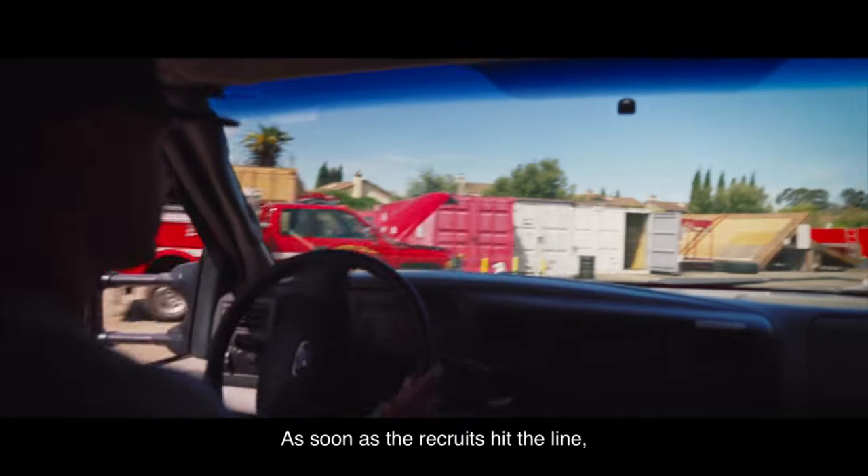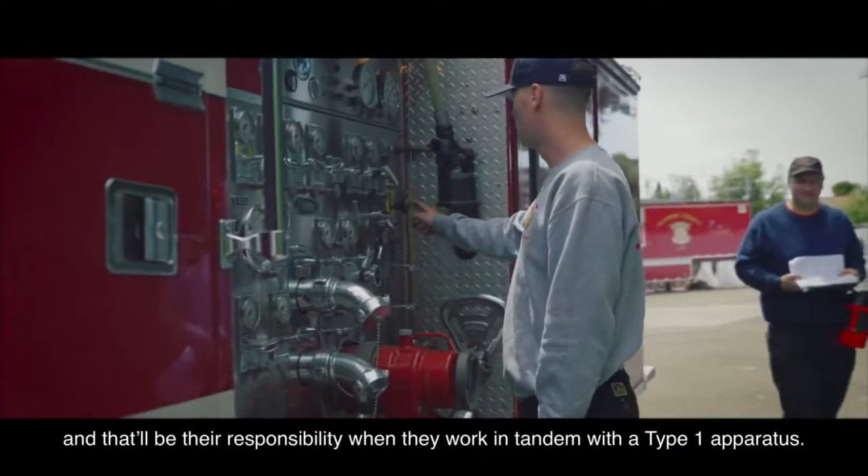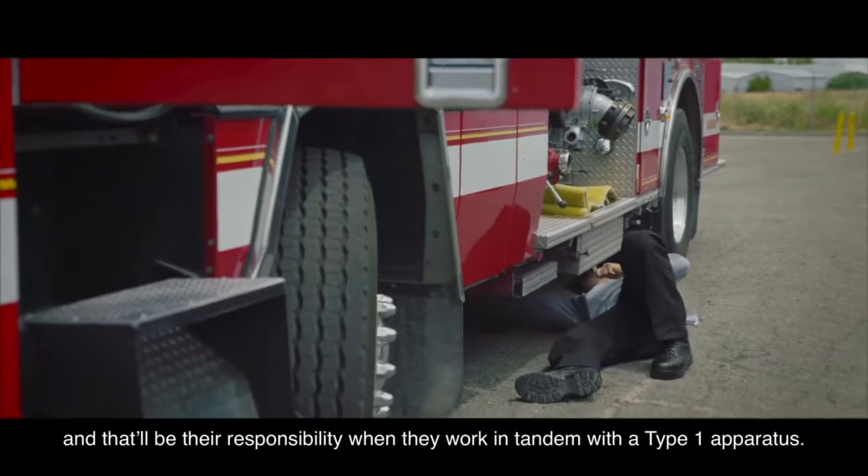As soon as the recruits hit the line, they will have the responsibility of driving our Type 6s, and that will be their responsibility when they work in tandem with a Type 1 apparatus.